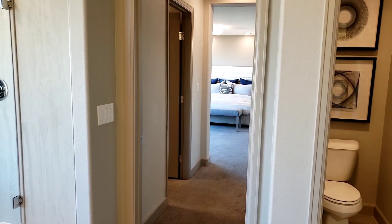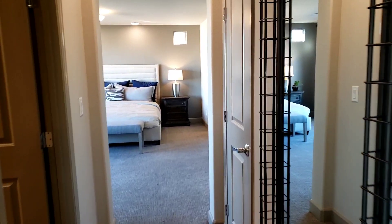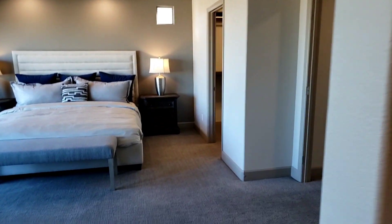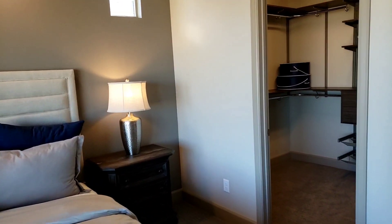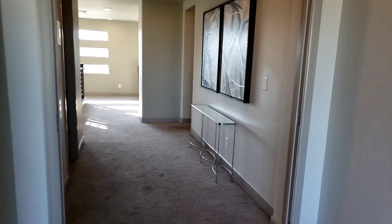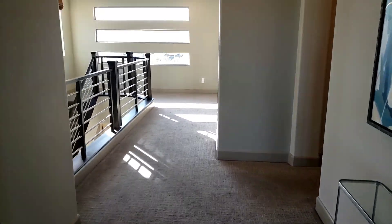So there you have it, you guys. Hope you enjoyed this video. If you have any questions, please comment down below. I will give you more home tours in the future, but for now this is the last home tour with Pulte Homes in Rainbow Crossing. So once again, thank you all for watching. I'll see you on my next vlog. God bless you. Thank you.